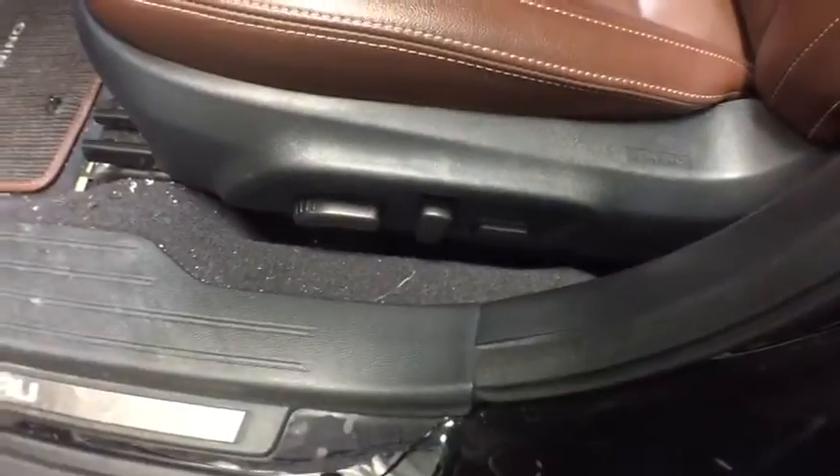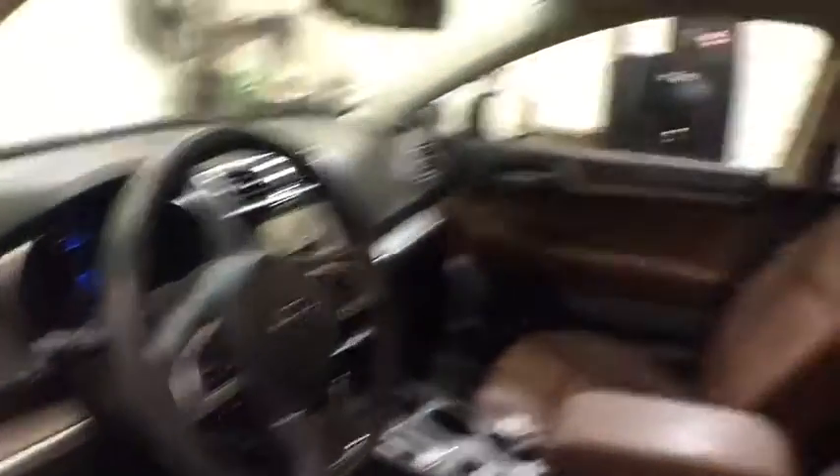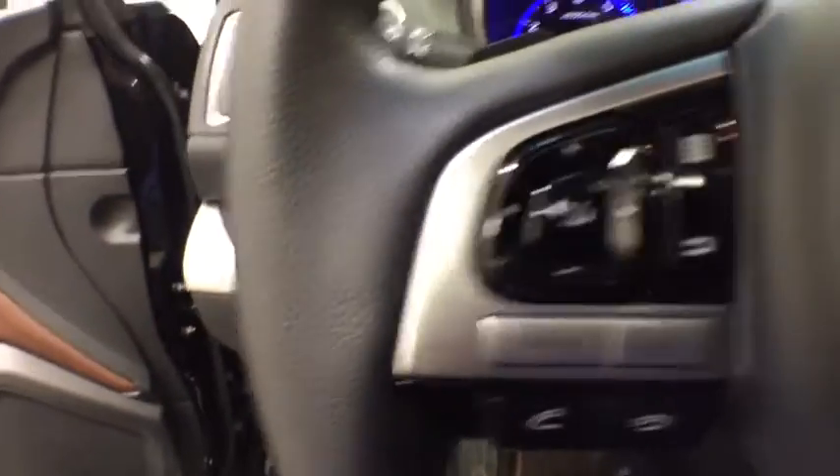ABS four-wheel, keyless start, front floor mat, aluminum wheels, four-wheel disc brakes, cruise control, auto-off headlights, rear defrost, universal garage door opener.